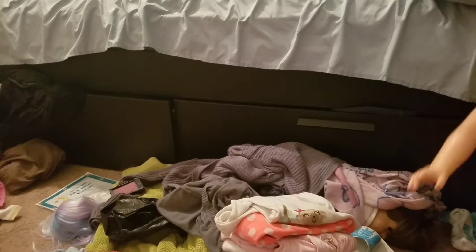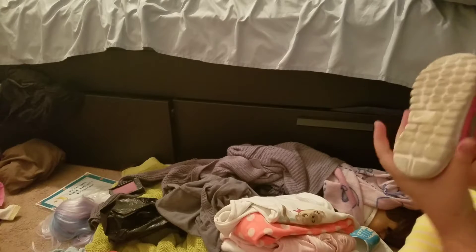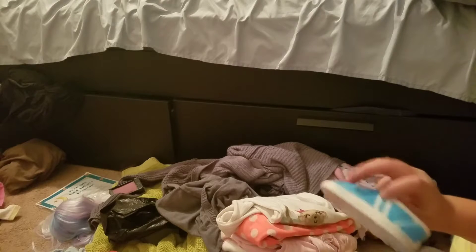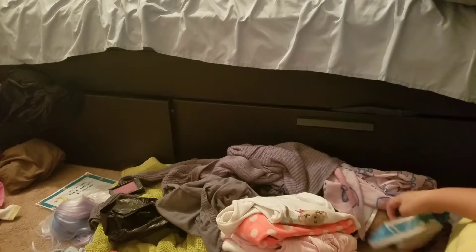Okay guys, here are her shoes. They fit her really cute. They were $2, guys — $2, that's amazing. I'm probably going to keep these just if she has the blue outfit, but these will probably be her shoes that she wears all the time.